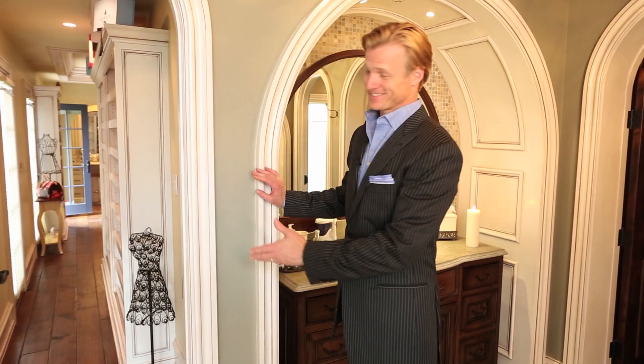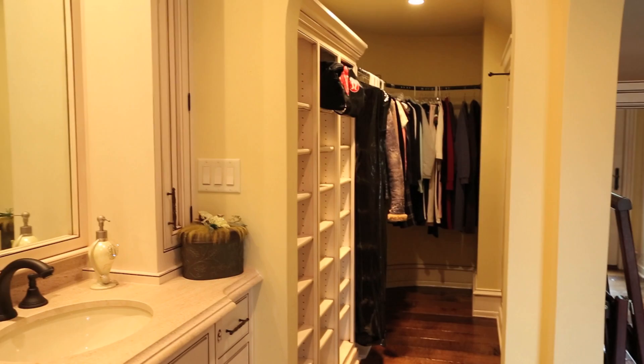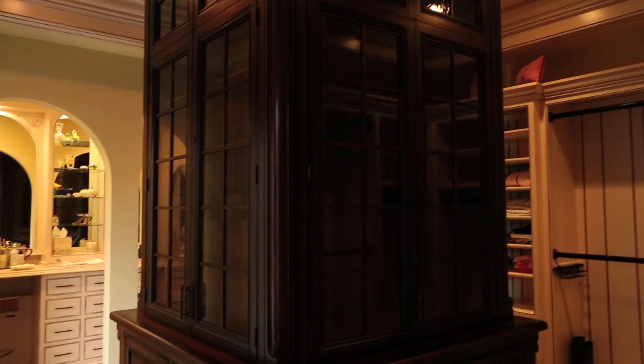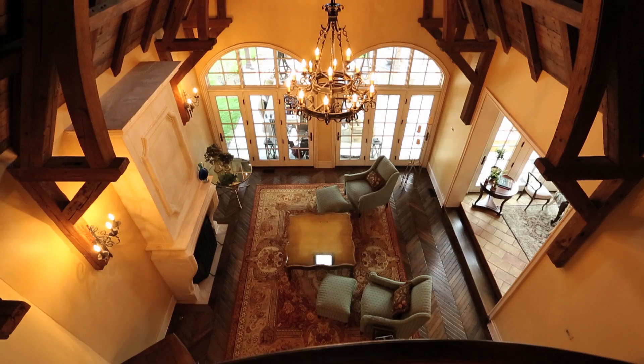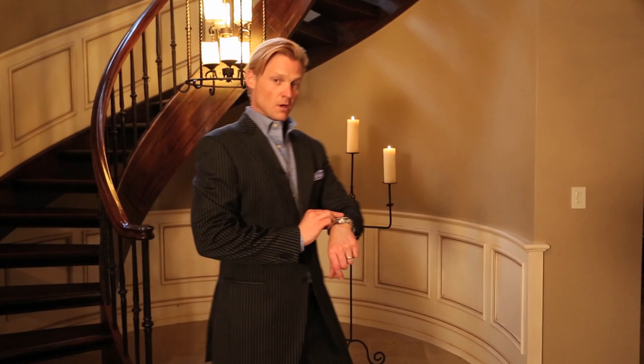But ladies, here's your dream closet. Wait, you're still here. Maybe I've got your attention. Come on, there's more.